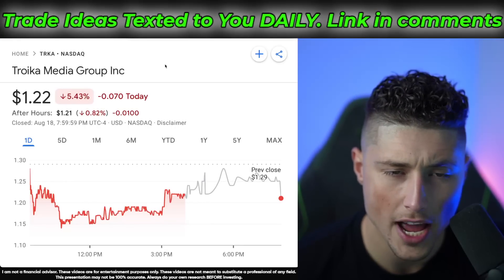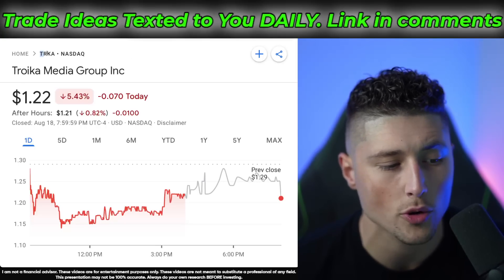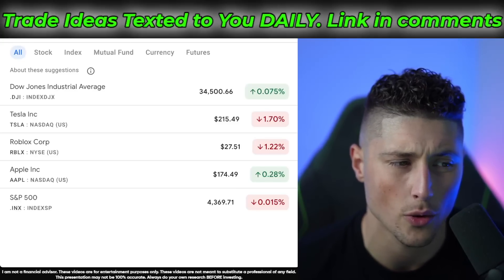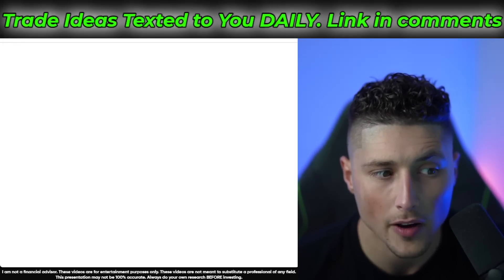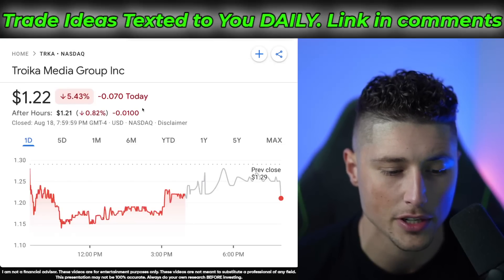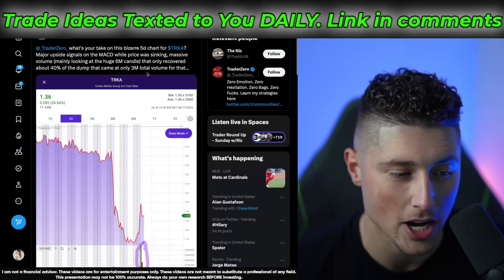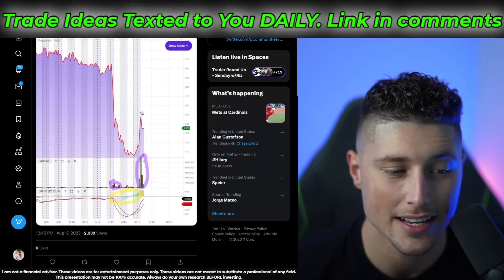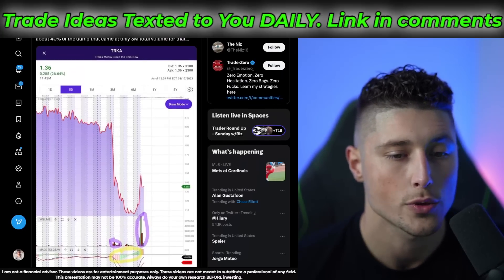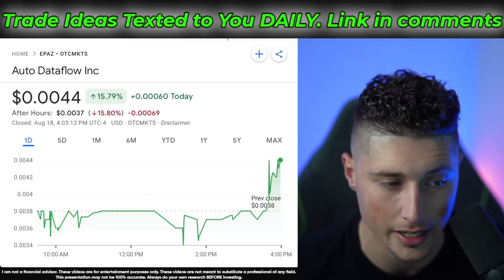TRKA also had some great breakout levels last week and still has a big opportunity to rally back to where it was before it fell off a cliff. We'll be watching to see if we can get a nice breakout opportunity on TRKA, and if we can get that breakout, we may see a big move — potentially back over the $2 per share mark. We'll be watching the charts closely for that breakout opportunity.